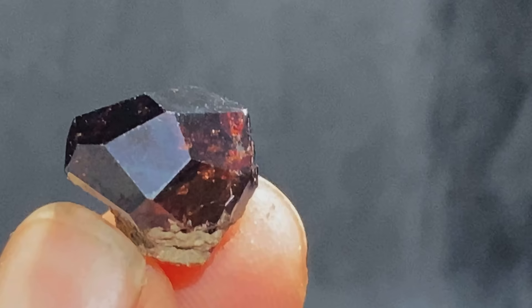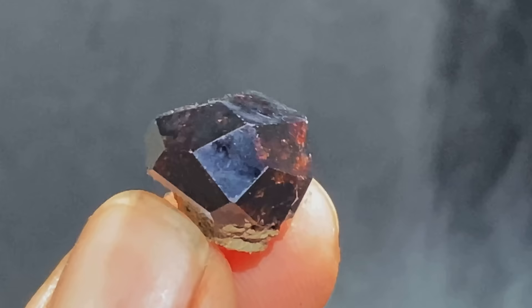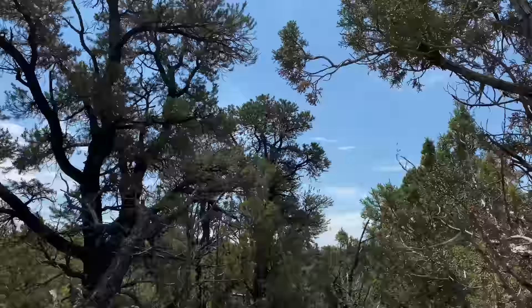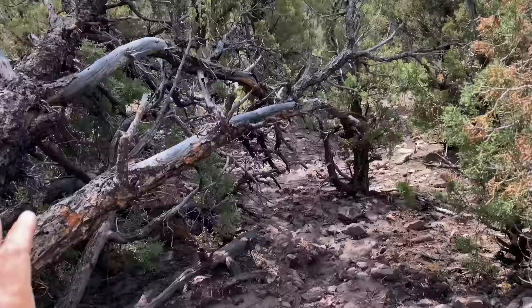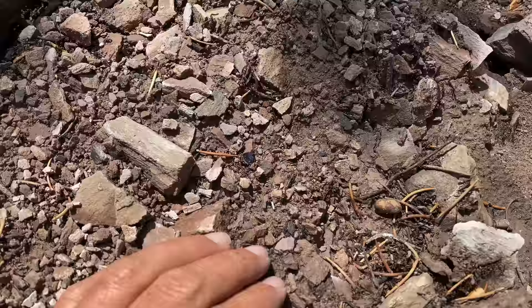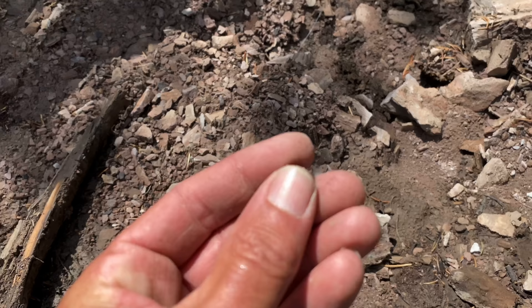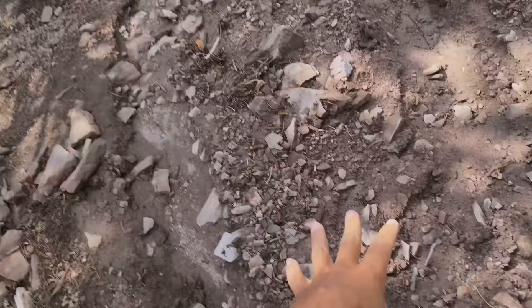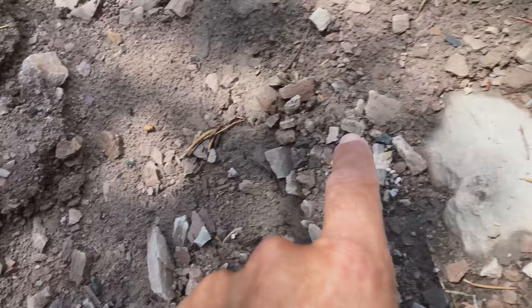Here it is up close — check that beauty out, the largest garnet found with real quality. Beautiful scenery, especially when you see a garnet like this. Look at that — you can see the red color, the sun bouncing those colors right off it. These rain runoffs are epic. You really just want to take your time in these runoffs, and if you do and you get down really low, you'll find them left and right.